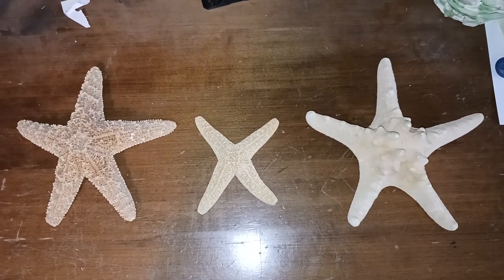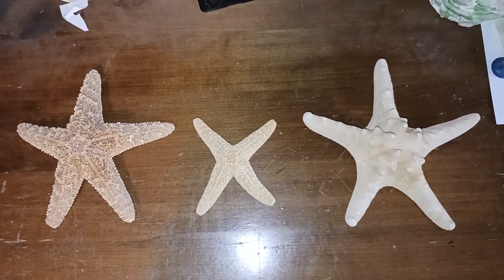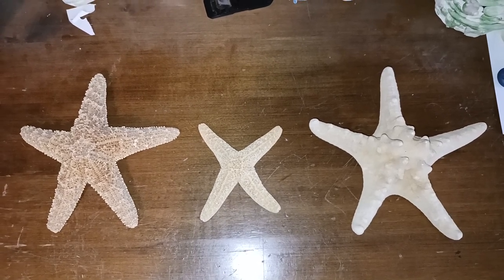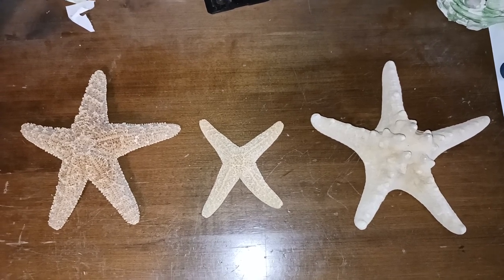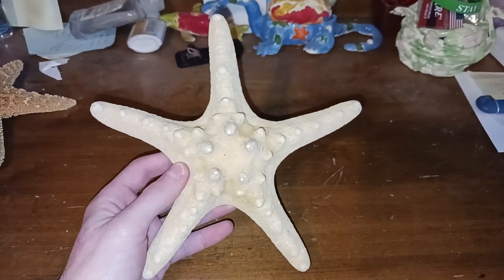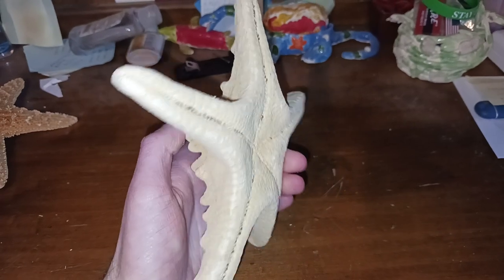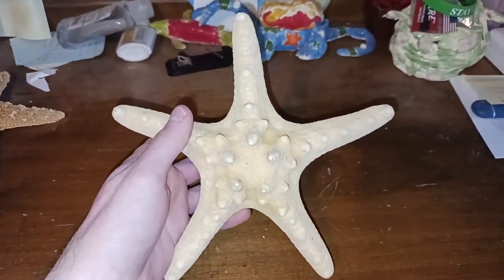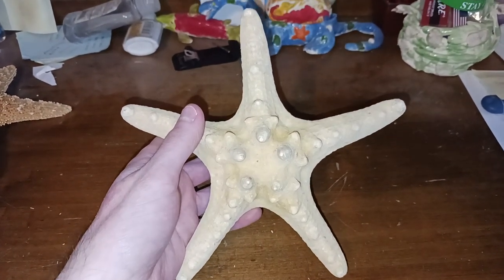To end off this video, I would like to teach you guys some facts about starfish. Starfish belong to the animal group known as echinoderms, which includes your sea urchins, sand dollars, and even sea cucumbers. The most common starfish body plan is of course a star shape, which is five limbs, but there are some species that have even more, like your sunflower stars — there are some species that have more than five legs.